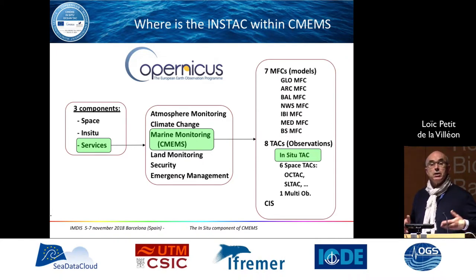We provide forecast services at a global level and at different regional levels. There are eight observation Thematic Assembling Centers, and within the Copernicus Marine Service we are the only one dealing with in-situ observation of the water column. The different services include model prediction at global and regional levels.